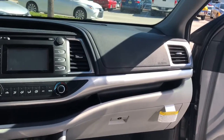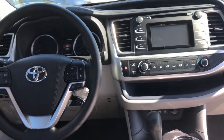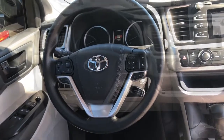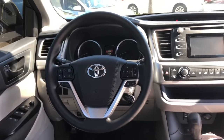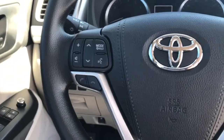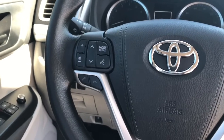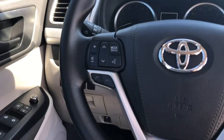This three-row SUV has plenty of comfort and convenience for you and your entire family, so let's take a look at what's inside the Highlander. On the three-spoke tilt and telescopic steering wheel, you have plenty of control features. On the left side, you can control your stereo, and you also have full hands-free phone capability where you can answer, hang up, and use voice command.